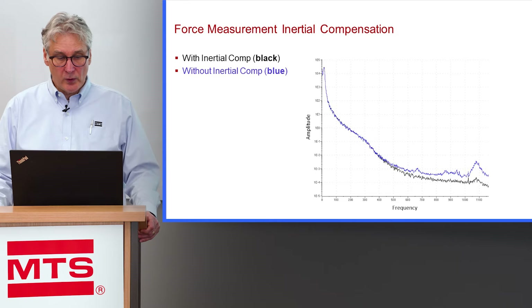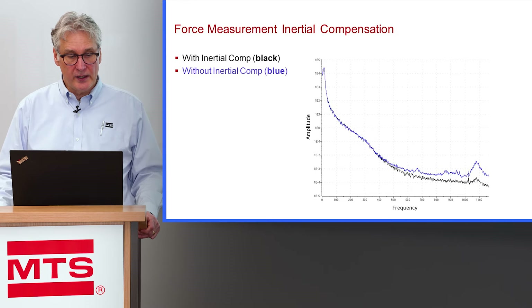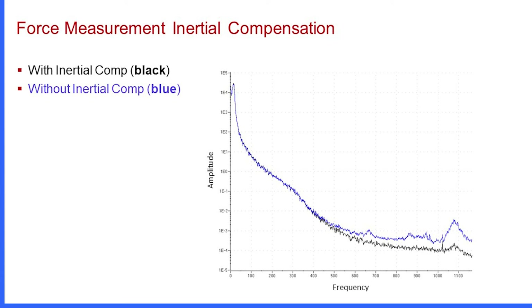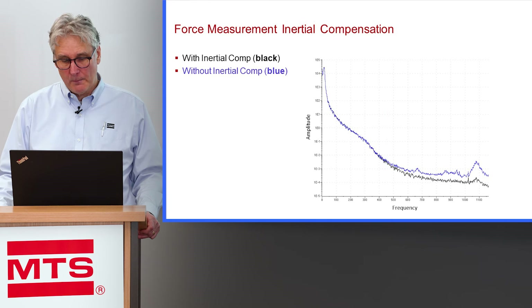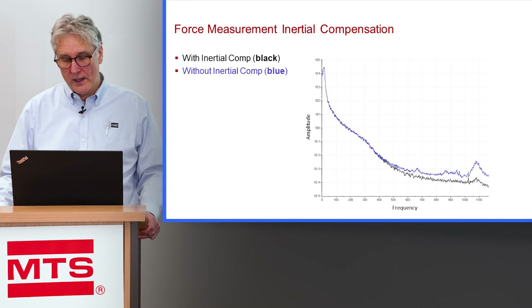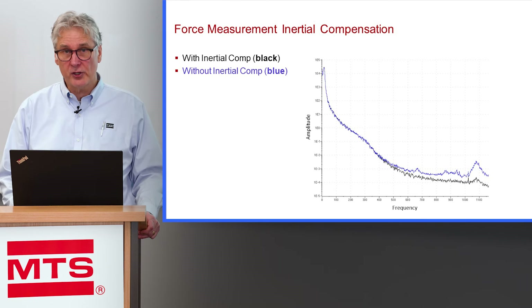We also use acceleration compensation to compensate for the inertial error. The inertial error at 800 to 1,000 hertz — or even 500 hertz — is quite significant. In this autospectral density, around 450 hertz you can see a significant deviation between an inertially compensated transducer and a non-inertially compensated transducer. Since this is logarithmic on the y-axis, a division between the two lines represents a power of 10 — a significant deviation between the two signals.